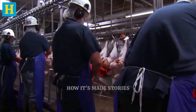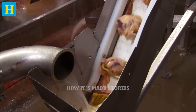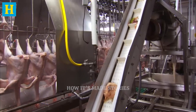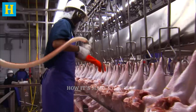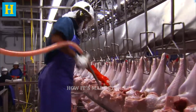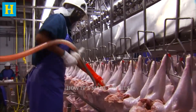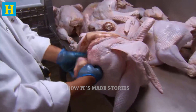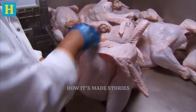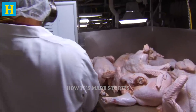This dual approach — combining human expertise with cutting-edge technology — ensures that only the highest quality turkeys proceed to the next stages of processing. The inspection process also involves checking for any remaining feathers, bones, or other unwanted materials. If any issues are detected, the affected turkey is removed from the production line for further examination and corrective action. This thorough inspection phase is vital for maintaining high standards of food safety and quality.